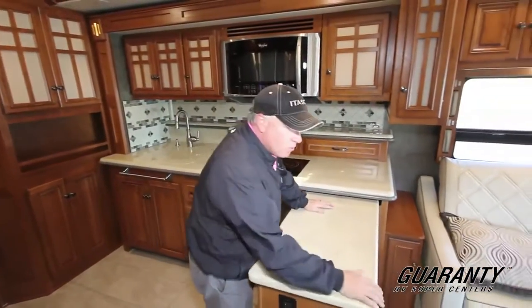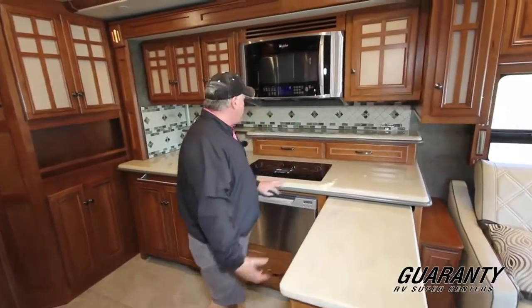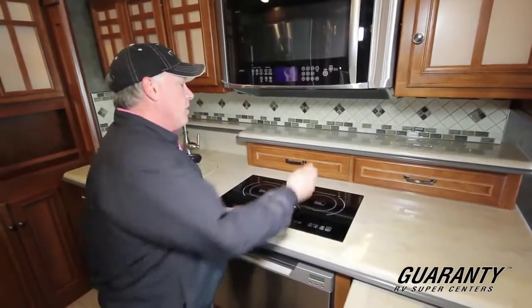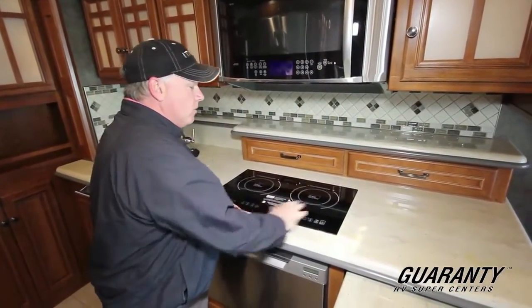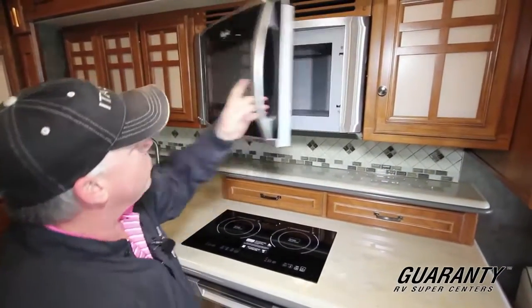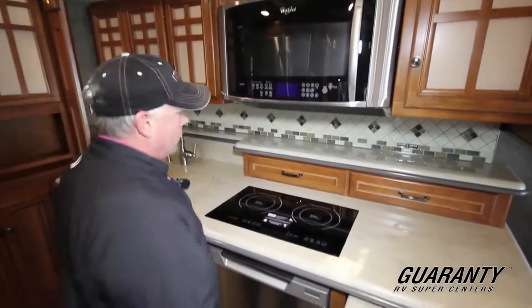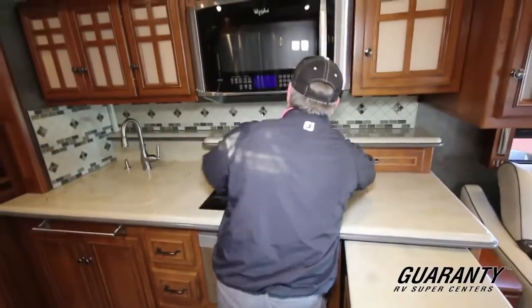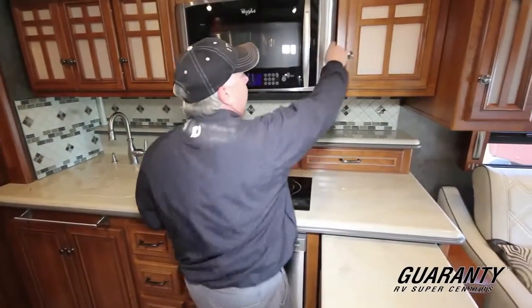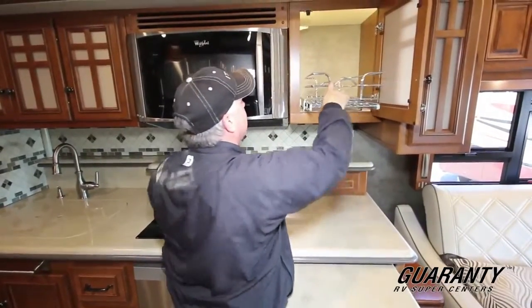You have a nice peninsula with Corian countertops. Like I said, this is an all-electric coach — they give you a true induction cooktop. So you have a pan with a magnet; you can touch all around it, but only the pan gets hot. Beautiful Whirlpool 30-inch convection microwave. Look at all the storage in this thing. Spot for your coffee pot. Nice rack to put canned goods in.